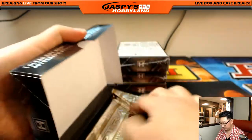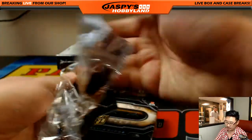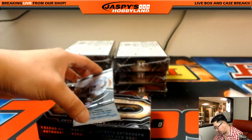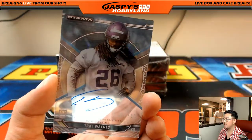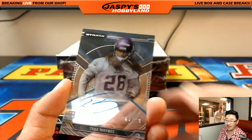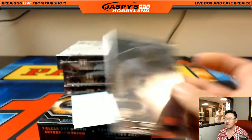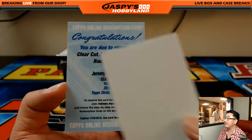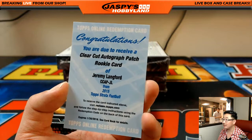And the next one — feels like a redemption. Yes, redemption in here. First one is Trey Waynes, 67 out of 99. The redemption is a clear-cut autographed patch rookie card — Jeremy Langford for the Bears. Nice one, Aaron.